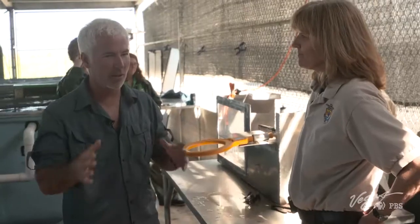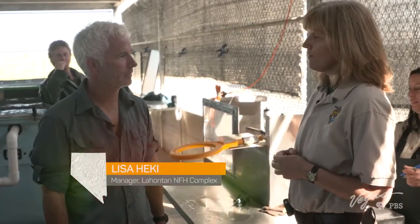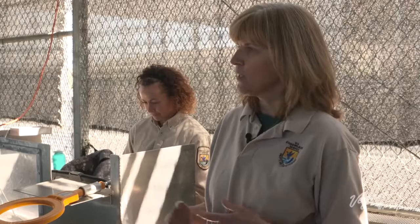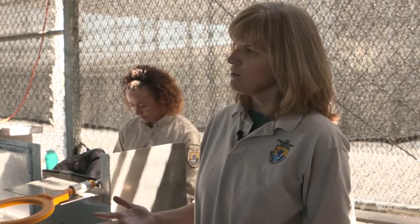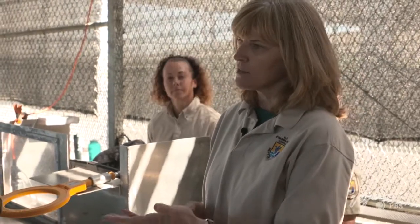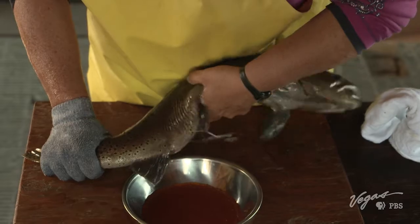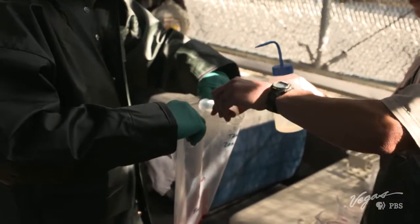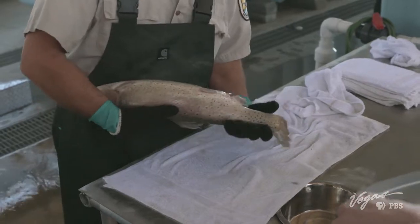Here at Lahontan National Fish Hatchery we have a captive broodstock for the native strain of Lahontan Cutthroat Trout that used to exist and spawn in Pyramid Lake and Lake Tahoe. Lahontan National Fish Hatchery has the original population in a captive broodstock, and today we're actually spawning male and female captive brood. We're spawning a female LCT — a Pilot Peak Strain LCT.